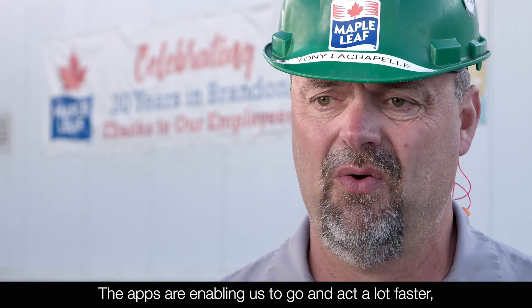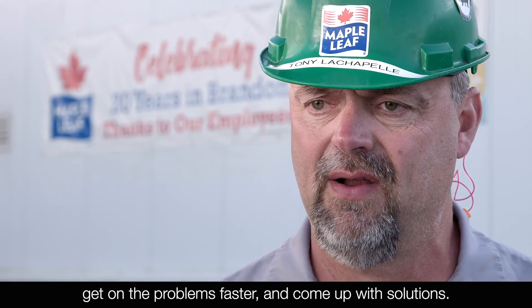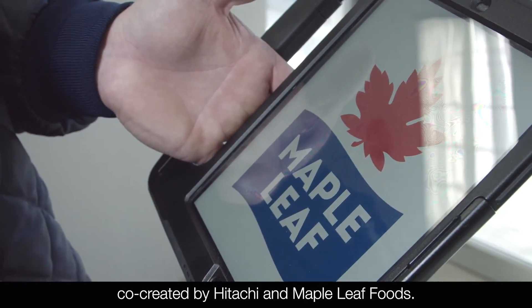The apps are enabling us to go and act a lot faster, get on the problems faster, and come up with solutions. 1,400 workers are using digital tools co-created by Hitachi and Maple Leaf Foods.